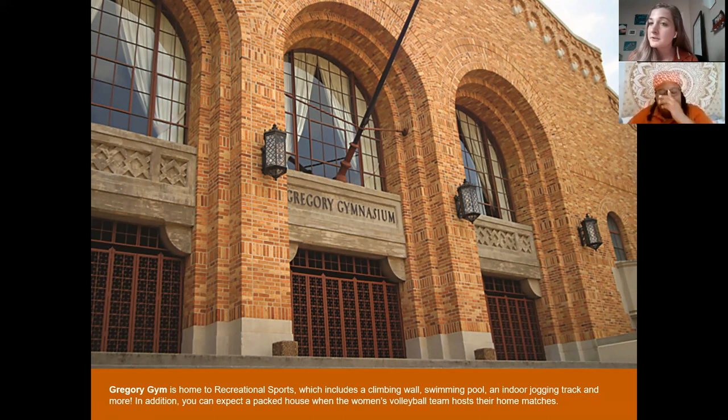Going back to the main part of Gregory Gym: there are two floors above the entrance. The floor directly above has three courts convertible between basketball and volleyball. On the third floor is something called the Sky Track — my favorite thing in Greg. It's a seventh-of-a-mile indoor track with glass paneling on the side that gives you a skyline view of the university while you're running, great for when it's 100-plus degrees outside but you still want that feeling of running outside.